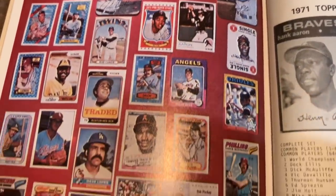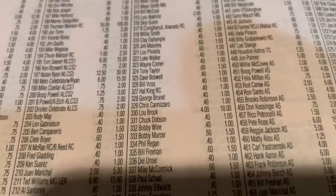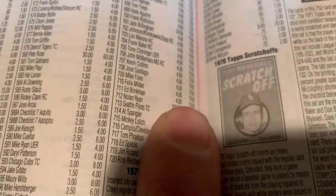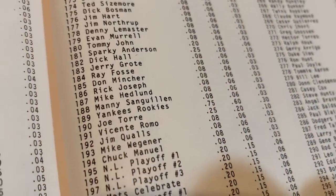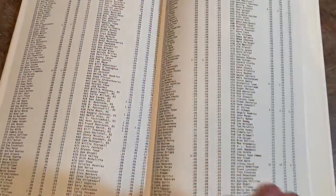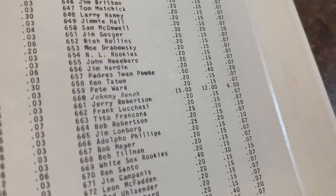In 1970 Topps, Thurman Munson's rookie card is worth $100 today — actually less than his 1971 Topps card, because 71 Topps is a really tough set with black borders that show a lot of wear. Nolan Ryan's 1970 card is worth $200 today. Also, 1970 will be the featured design for Topps Heritage this year. Back in 1979, Thurman Munson was $0.75, Nolan Ryan was $2.50, and we see our first double-digit card: Johnny Bench's 1970 Topps card at $15 — that's his third-year card.